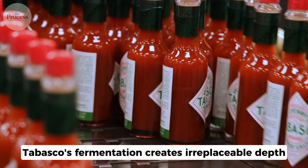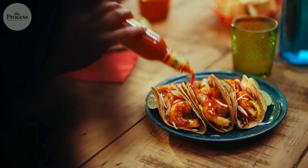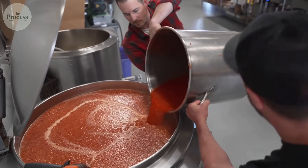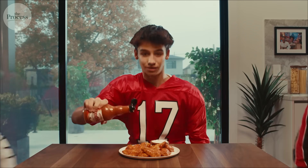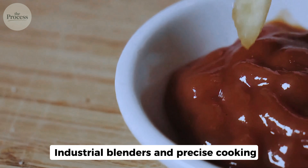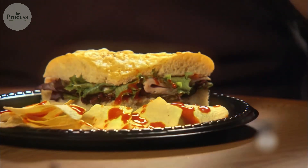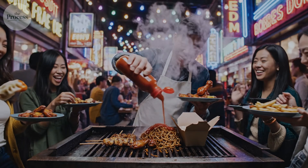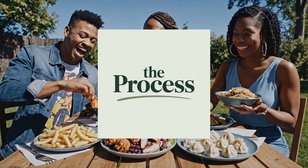Both approaches work. Tabasco's fermentation creates irreplaceable depth; Sriracha's speed process delivers consistent brightness. Your kitchen probably has both for different purposes — that's you unconsciously recognizing these are fundamentally different products, despite both being called hot sauce. Next time you're reaching for hot sauce, look at that bottle differently. Sharp and clean: three years of bacterial fermentation in oak barrels. Fresh and bright: industrial blenders and precise cooking. One took years of patient aging; the other took hours of precise engineering. The real difference is time — whether manufacturers gave bacteria years to transform peppers, or skipped that entirely for consistent flavor. You're not someone who just likes hot sauce anymore. You're someone who understands the heat is only part of the story.